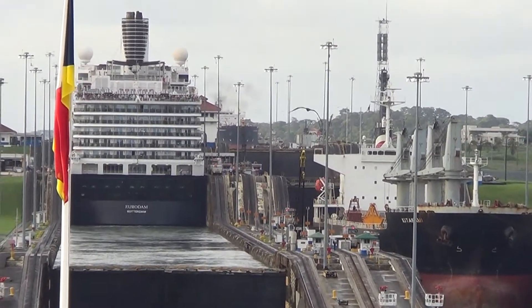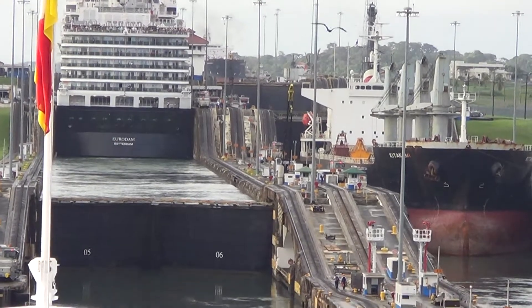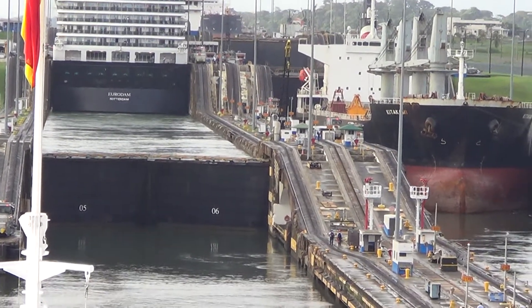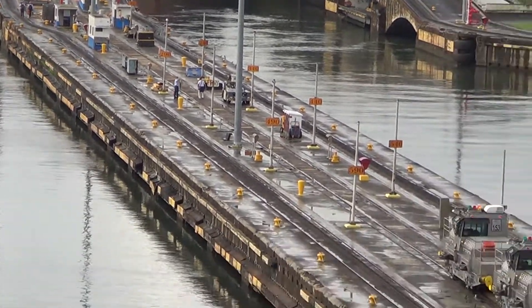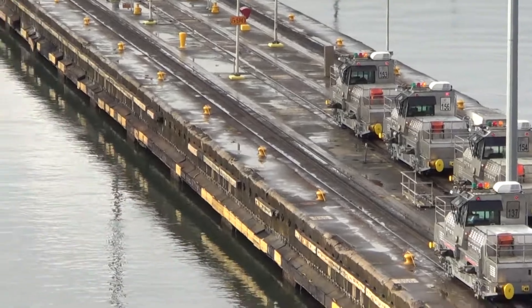Each of the locks is 1,050 feet long — large enough to hold the Eiffel Tower without its antennas — and 110 feet wide.